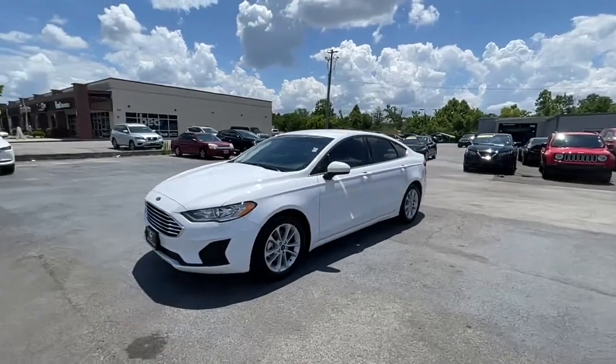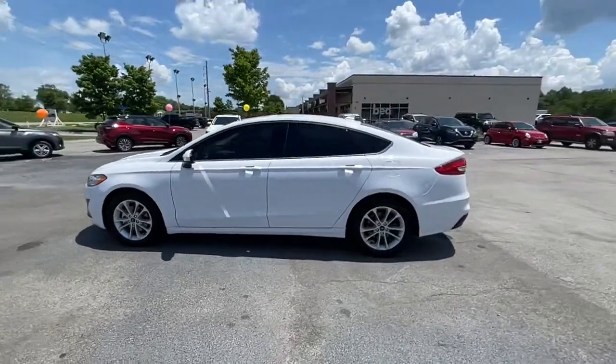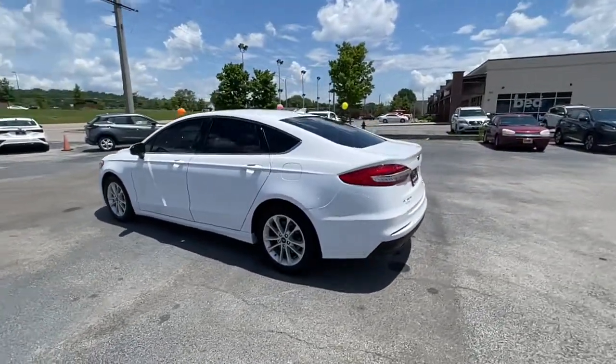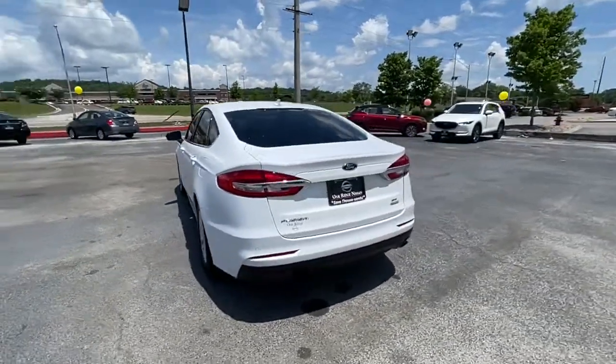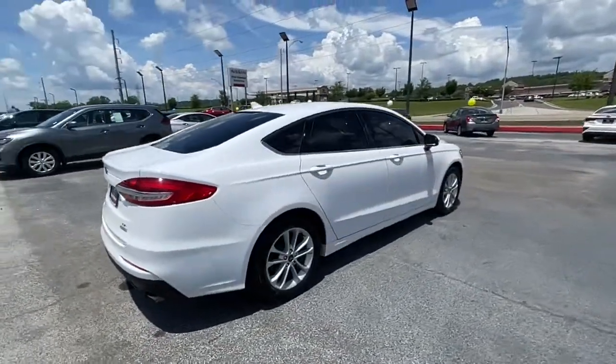This could be the car for you — the 2020 Ford Fusion. With less than 15,000 miles on the odometer, this vehicle provides excellent value. Make every drive count in this sporty, sophisticated Fusion.